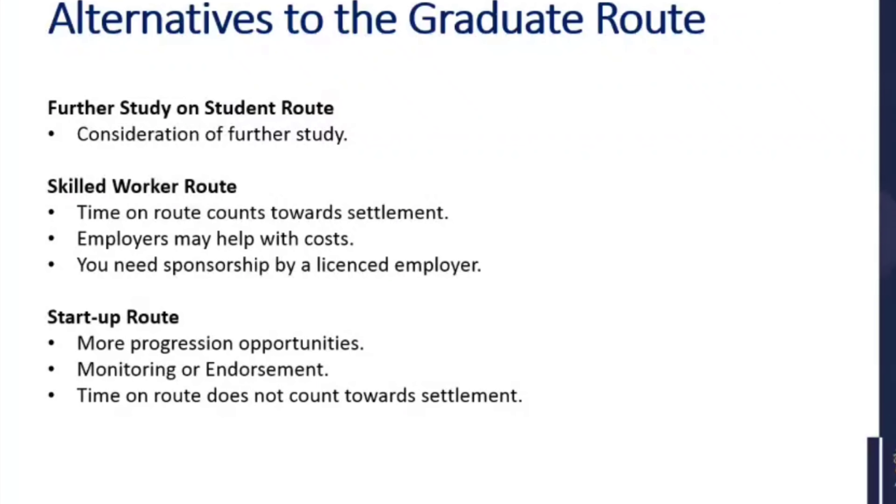Regarding alternatives to the graduate route: you may want to think about doing a higher-level qualification before applying. There's also the skilled worker route — time on that route counts towards settlement, which is important to some; employers may also help with the costs of your application for the skilled worker route, but you do need an employer with a sponsor licence. Another route is the startup route, which has more progression opportunities but requires monitoring and endorsements, and time on that route does not count towards settlement.